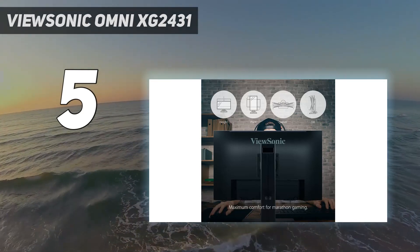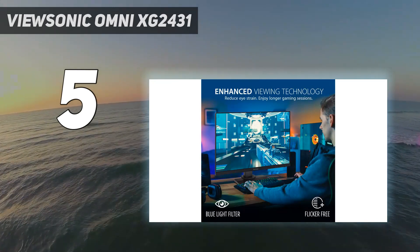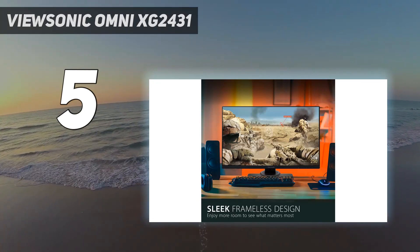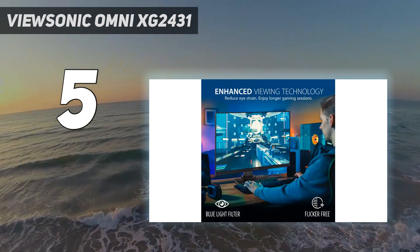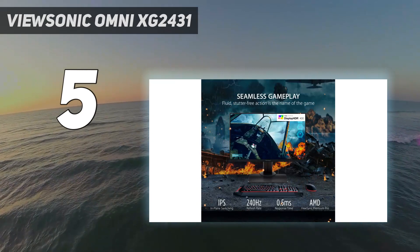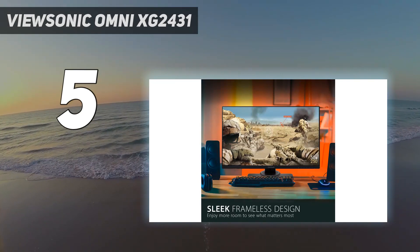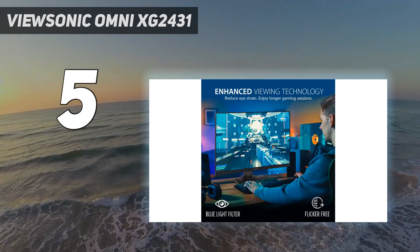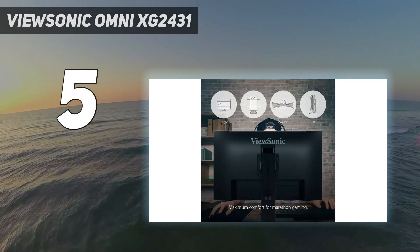If you want something with an even higher refresh rate, consider the Dell Alienware AW2523HF, a 360Hz monitor that tends to cost more than $300, so only consider it when it's on sale. The ViewSonic supports FreeSync VRR to reduce screen tearing, and if you have an NVIDIA graphics card, G-Sync compatibility also works with it. It has an incredible response time across its entire refresh rate range and even has a customizable backlight strobing feature. You can fine-tune settings like the intensity and frequency of the backlight flicker until you find something you enjoy gaming with. It's a nice addition to a budget-friendly model, offering good value versus similarly priced displays.